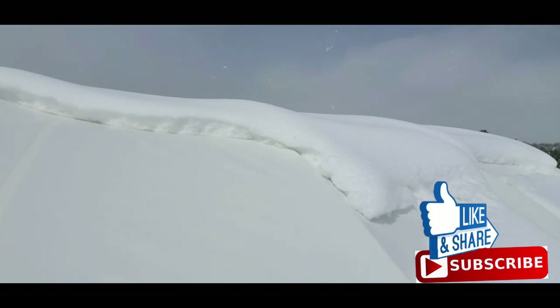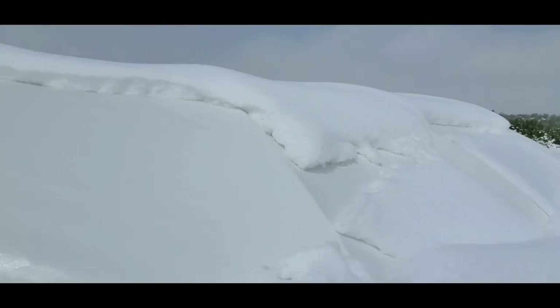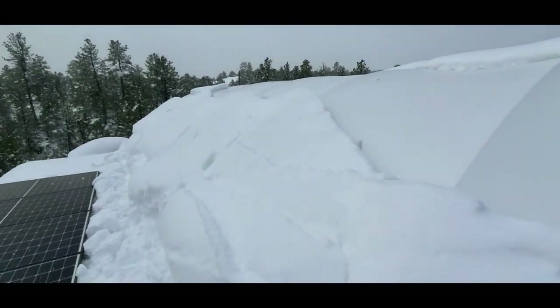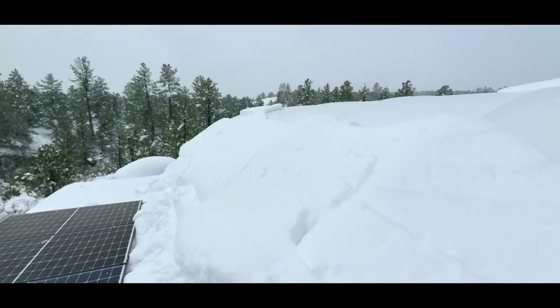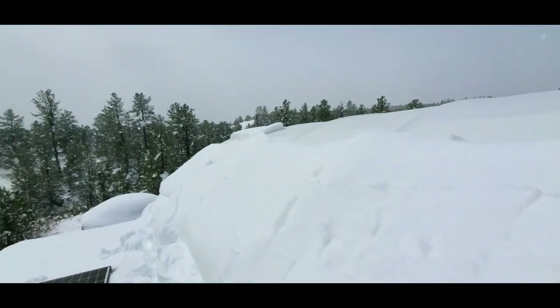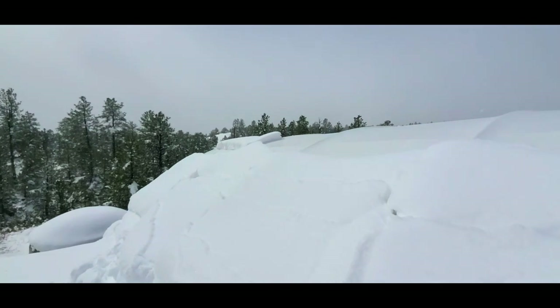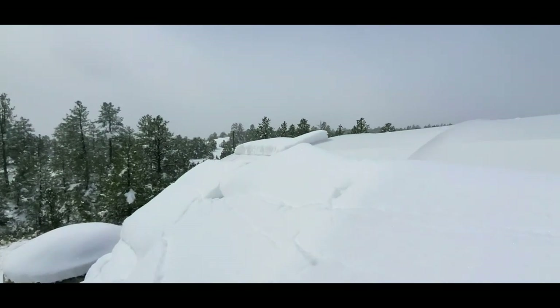Some of it's sliding off now, but holy cow — you've got to see this. I'm going to include some pictures and videos from this morning when I walked out the dome. What I saw was the heaviest, stickiest snow we've had all winter.